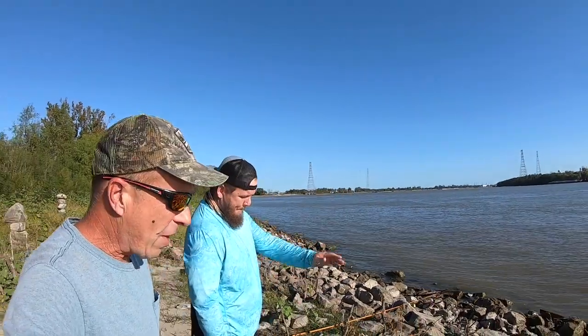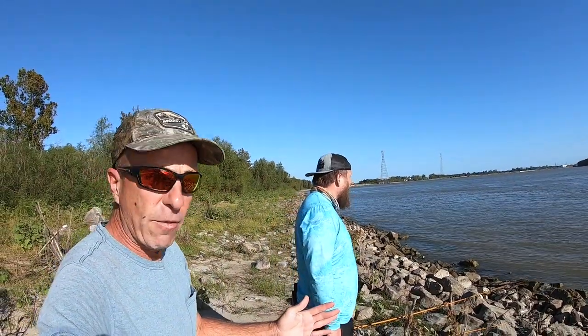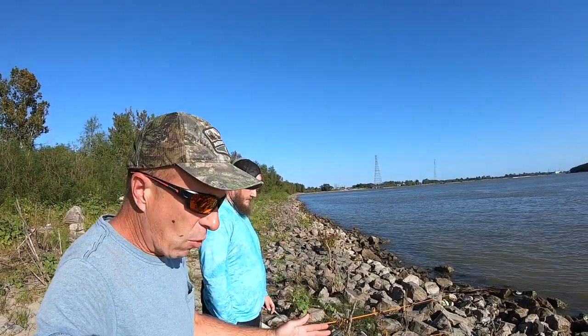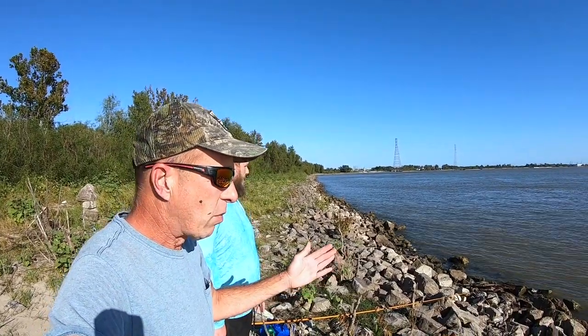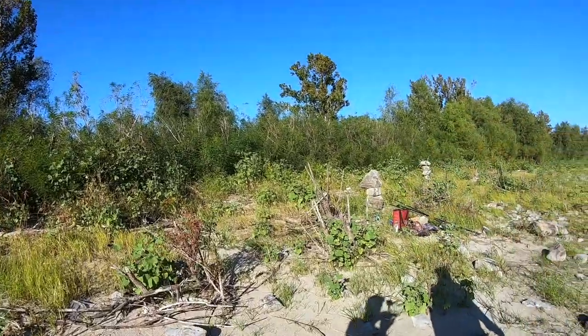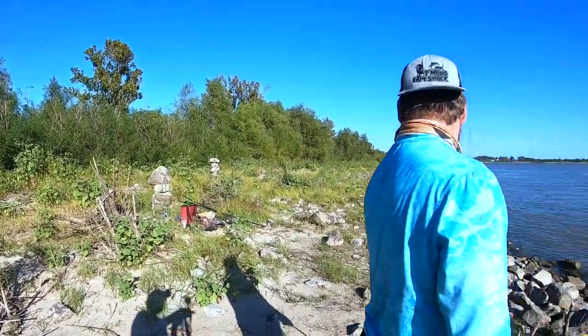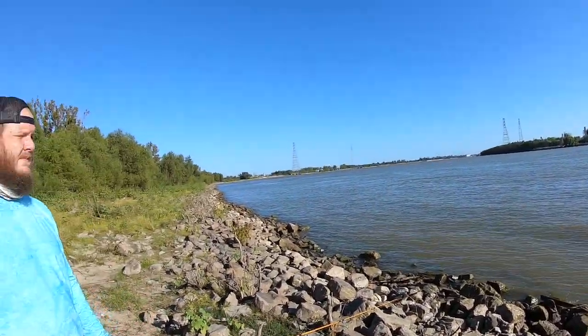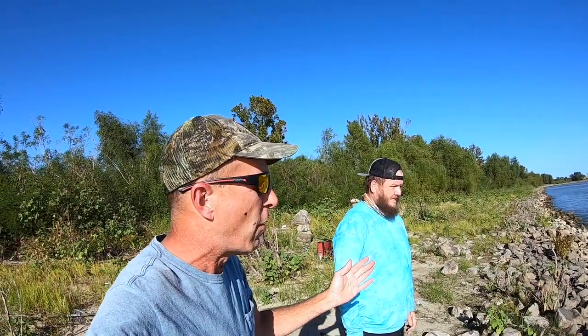We're here with Jared again today, up river from the last time Jared and I fished. This is the Mississippi River in New Orleans. You probably recognize this — you can see what's behind us here, the turns. Right in front of us we have a nice swirl, but we're actually on the lazy part of a bend.